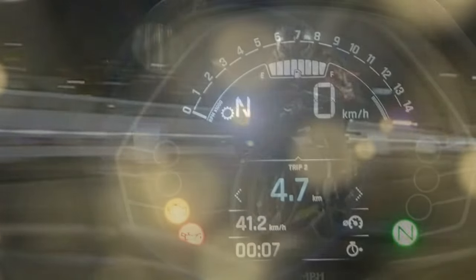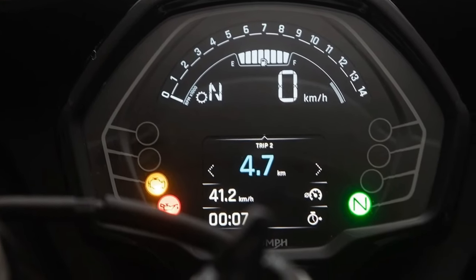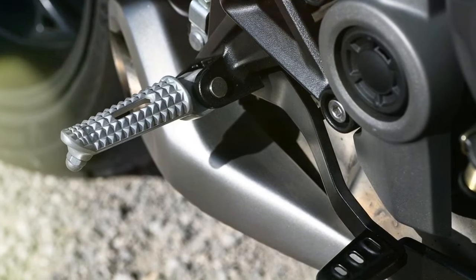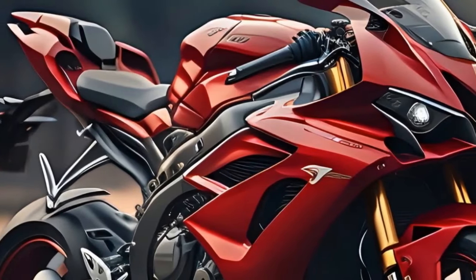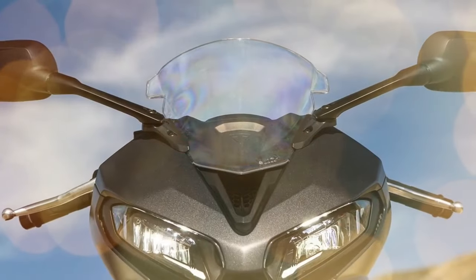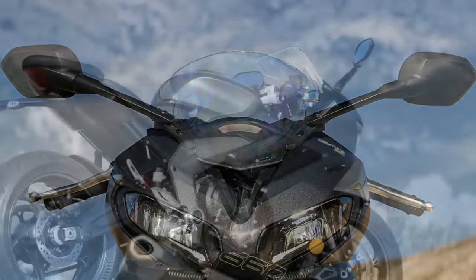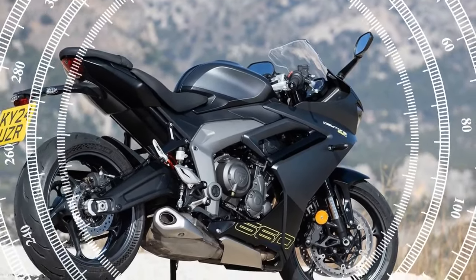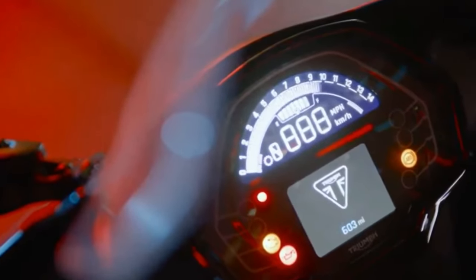In urban settings where uneven surfaces, speed bumps, and potholes are commonplace, the suspension system delivers a plush and forgiving ride. The bike offers comfort without subjecting riders to the jarring sensations often associated with track-oriented suspension setups. Similarly, when tackling winding roads at moderate speeds, the suspension maintains its composure, ensuring a smooth ride. However, pushing the bike to its limits reveals the inherent limitations of its suspension configuration. While adjustments to the rear shock preload can enhance chassis stiffness to a certain extent, the fork remains unmodifiable.